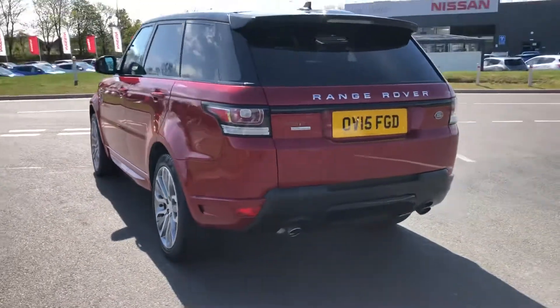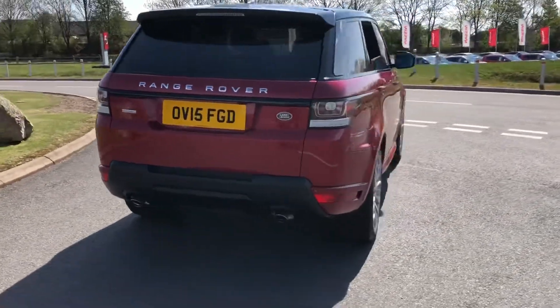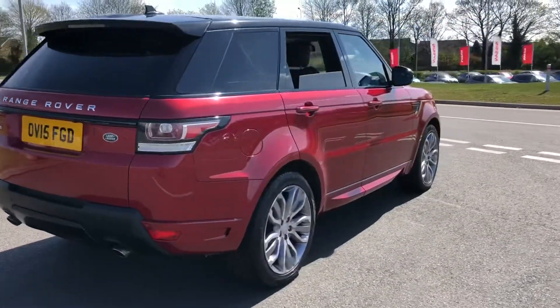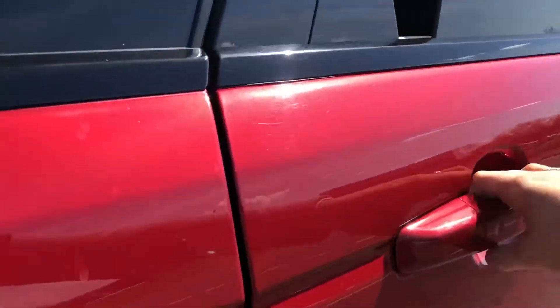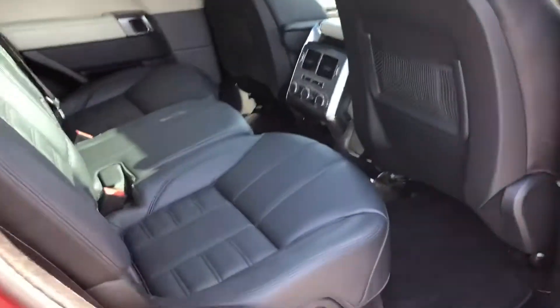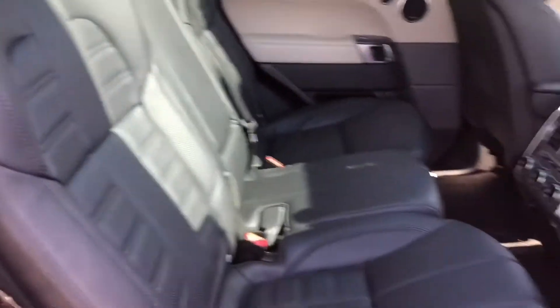You have 21 inch alloys, a powered tailgate and privacy glass. Going into the back of the vehicle, you can see the seats still look brand new, like they've hardly been worn or sat on.